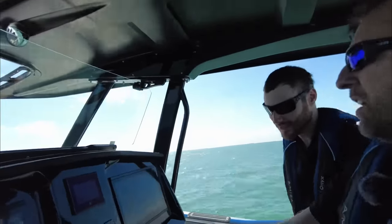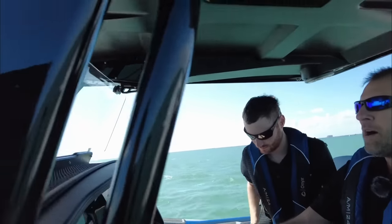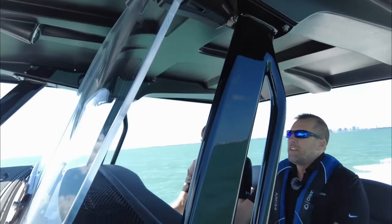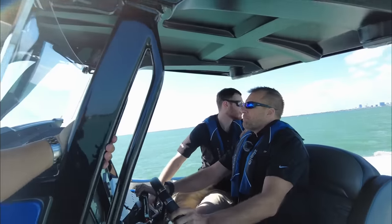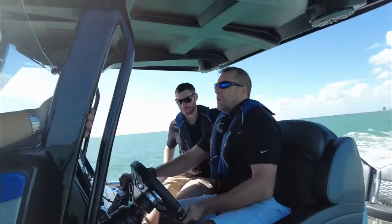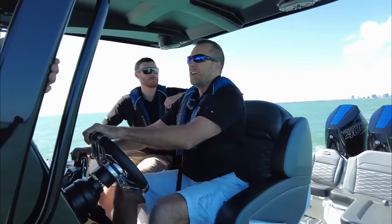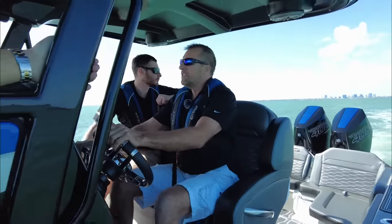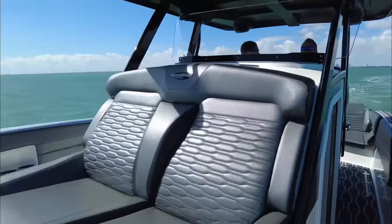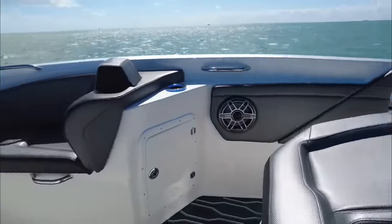The boat loaded or unloaded seems to run about one or two miles per hour difference. We had nine people on it earlier and were getting very good numbers. We have quite a few customers out on the ocean with this boat and they claim it's one of their favorite boats to drive — fishing, cruising, whatever they're doing, they love it. We just had a potential customer on the boat who was very surprised at how well it handled the big waves, the speeds, and getting on plane.